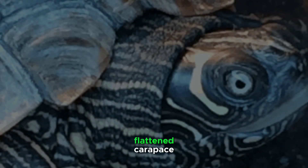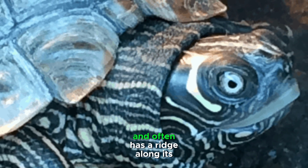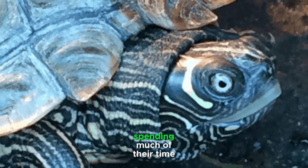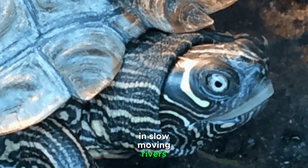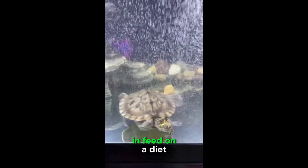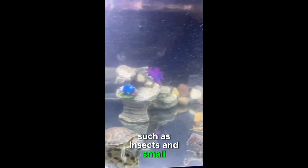With a smooth, flattened carapace, the Mississippi Map Turtle exhibits notable markings and often has a ridge along its back. These turtles are well adapted to aquatic life, spending much of their time in slow-moving rivers, streams, and bayous. They are excellent swimmers and feed on a diet consisting mainly of aquatic invertebrates, such as insects and small crustaceans.